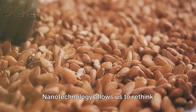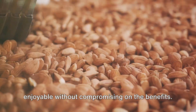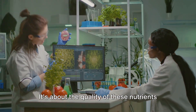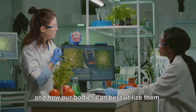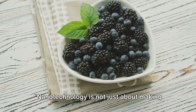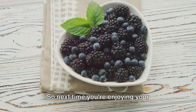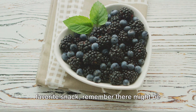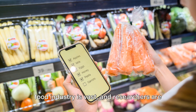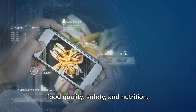Nanotechnology allows us to rethink nutrition, making it more accessible and enjoyable without compromising on the benefits. It's not just about the nutrients we consume, but the quality of these nutrients and how our bodies can best utilize them. Nanotechnology is not just about making foods safer, but also about making it more beneficial for our health. The potential of nanotechnology in the food industry is vast, and researchers are constantly exploring new ways to improve food quality, safety, and nutrition.